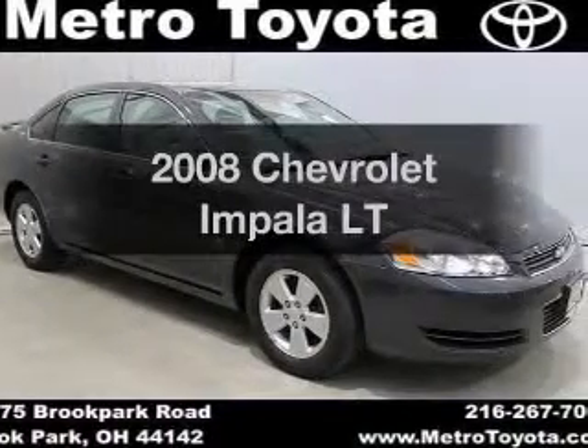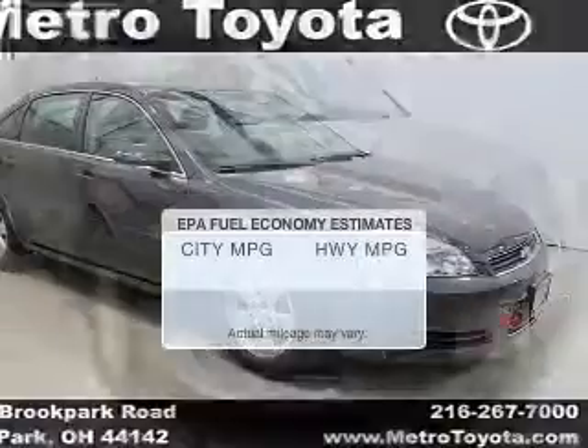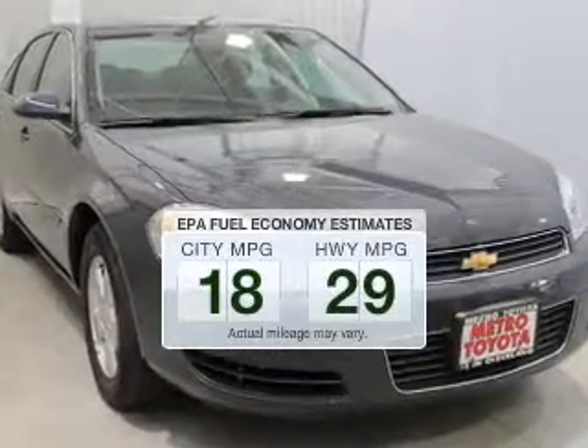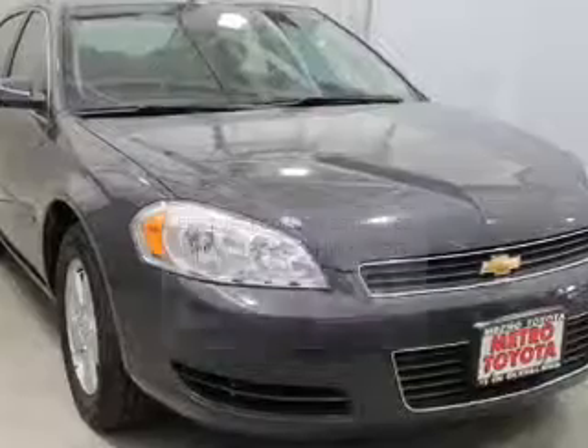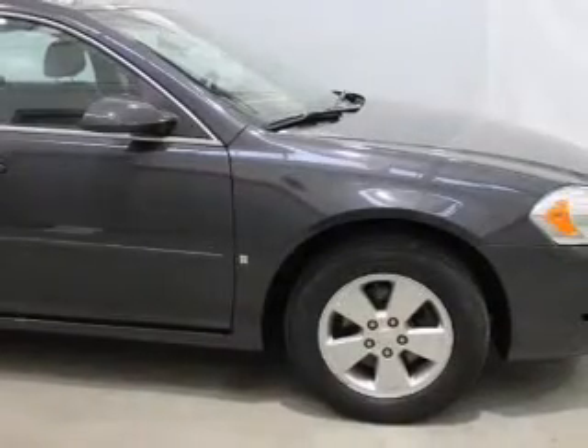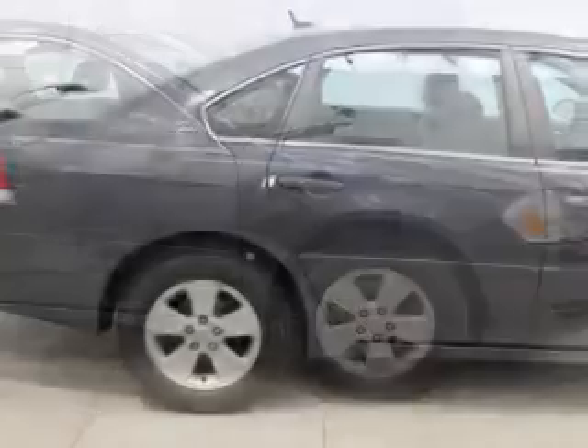Get noticed in this 2008 Chevrolet Impala. This is the set of wheels you've been looking for. Low emissions and the good fuel economy offered in this vehicle are important to you and to the environment. The powertrain includes front wheel drive with a solid 6-cylinder engine driven by an automatic transmission.